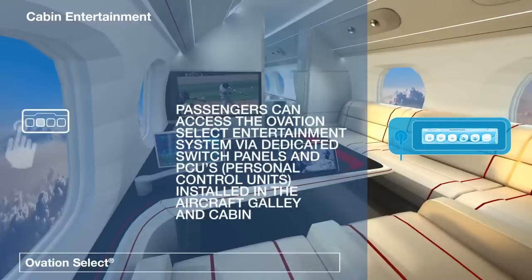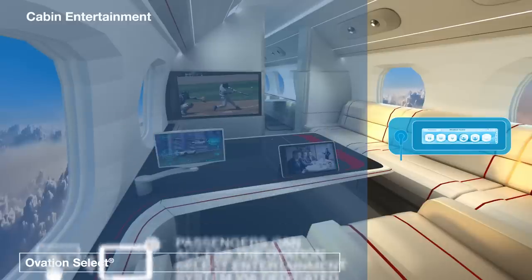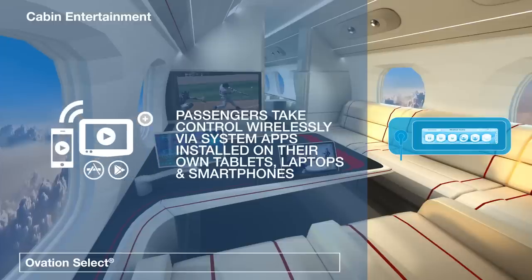Ovation Select can be accessed via switch panels installed in the aircraft, via individual personal control unit touch screens, or with App Store or Google Play control apps installed on passengers' own tablets, laptops, or smartphones.